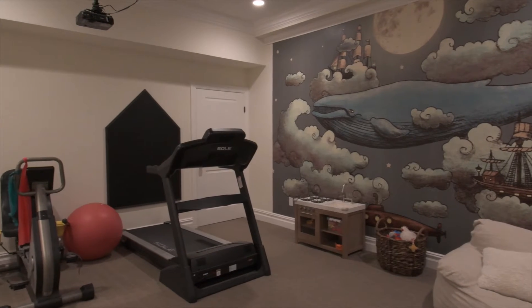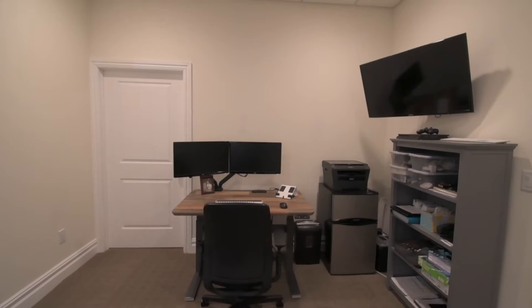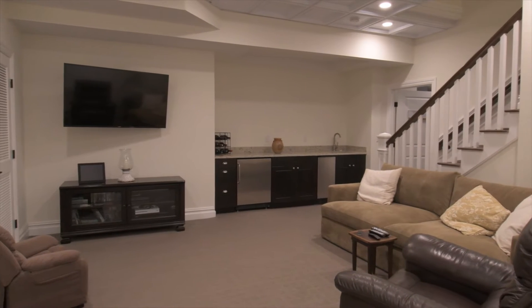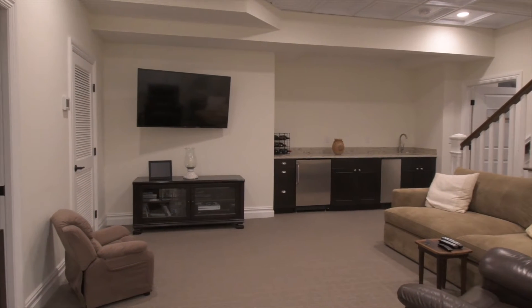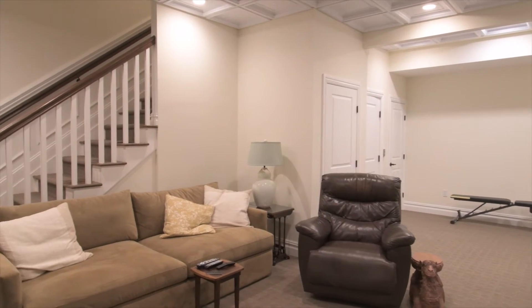Start your day off with a nice workout while watching what's going on in the world. Quickly shower off and head to the office. There are two offices down here so you can accomplish much of your work without disturbing each other. Every room is wired for television and to check out security cameras wherever you are in the house.